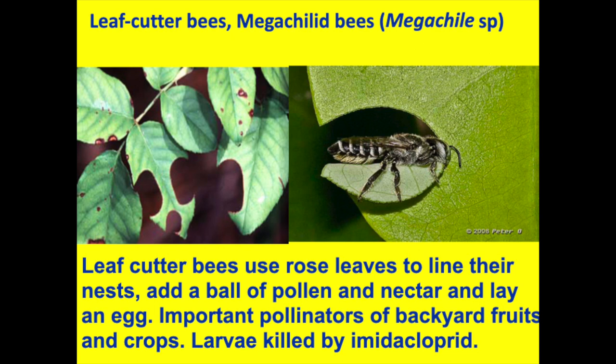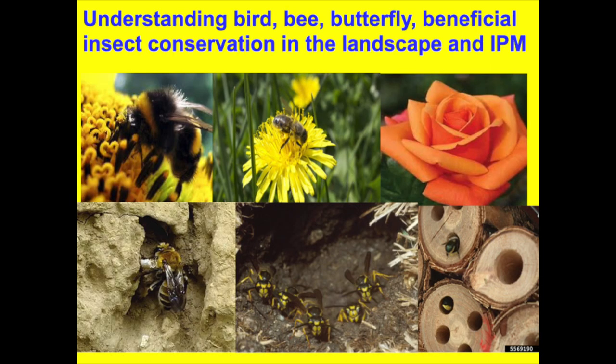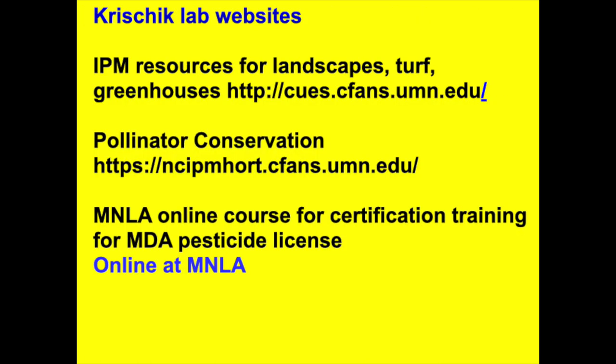Here are some scary-looking wasps — ground nesting wasps. They have guard wasps that just sit at the entrance. We also have ground nesting bees, so it's really important to be able to tell the difference. Here are stem-nesting bees. If you see a rose like this, it's really hard for bees to get into the pollen and nectar. I have all these resources — if you put my name into Google you can find them. This pollinator conservation website has a whole section, in cooperation with Heather Holmes, with pictures to help you identify the difference between stem-nesting bees, social bumblebees, and different taxa.